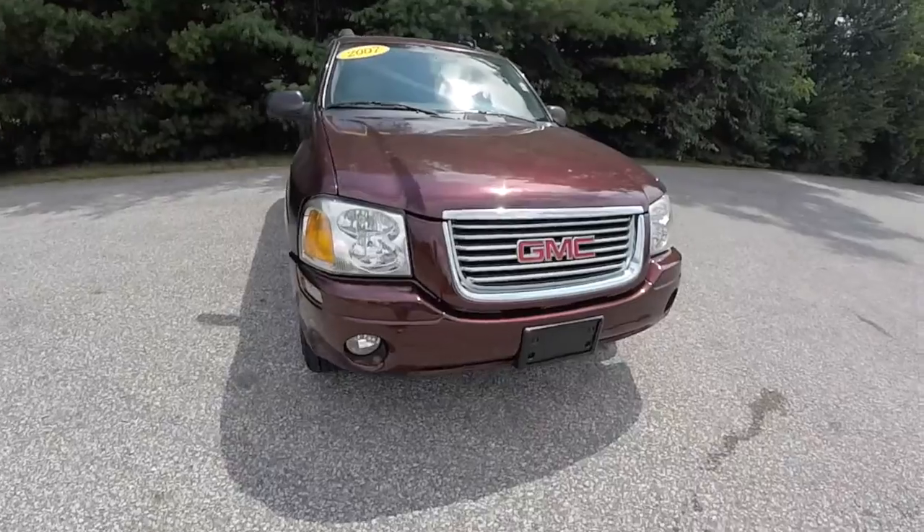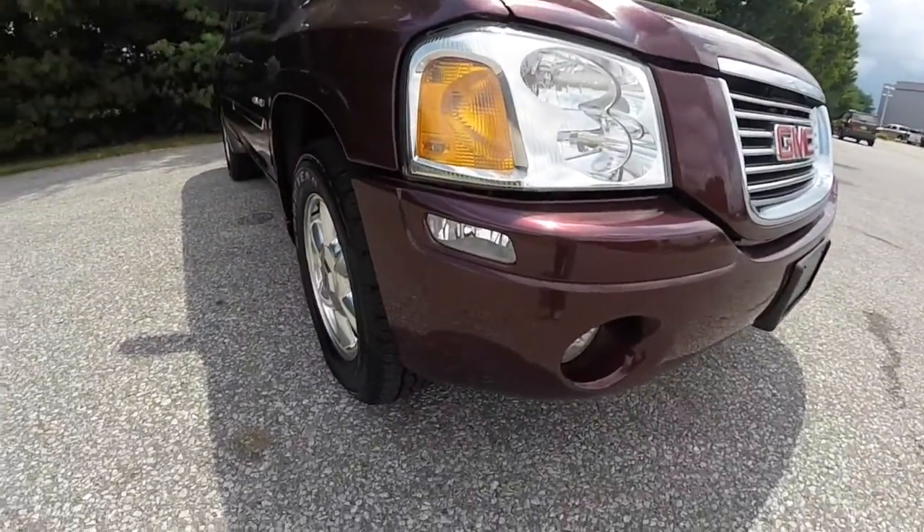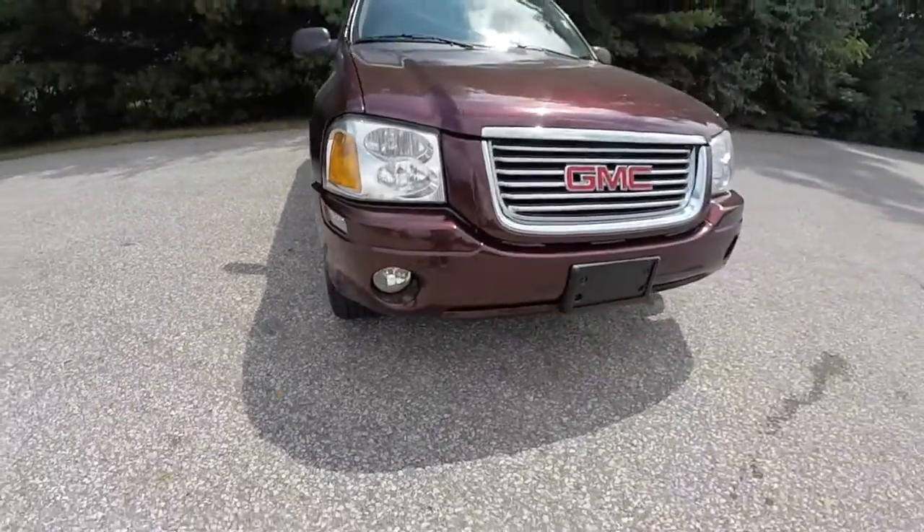Up front, you have a chrome-accented grille, chrome headlamp bezels, front cornering lights, as well as fog lamps.